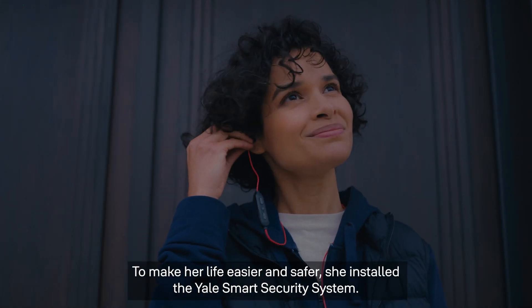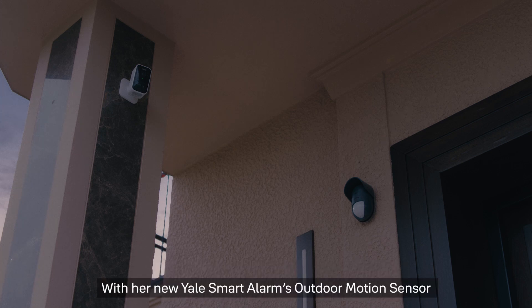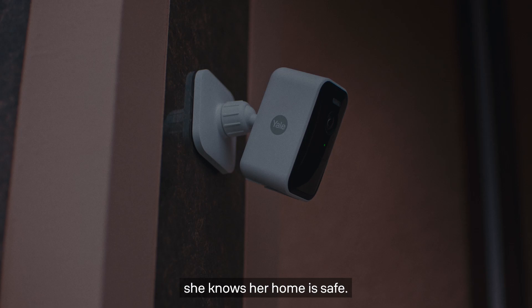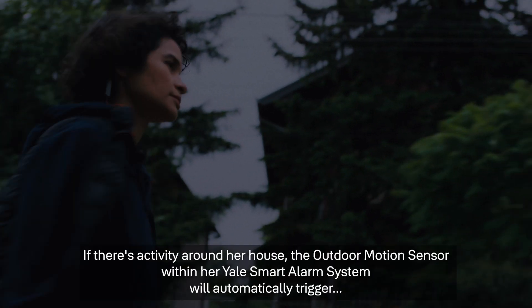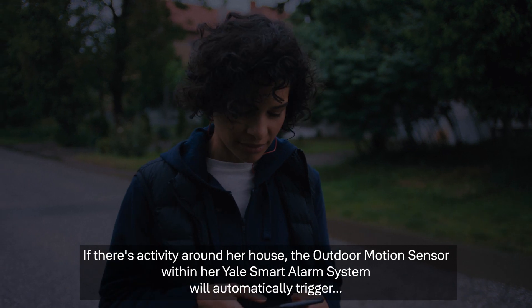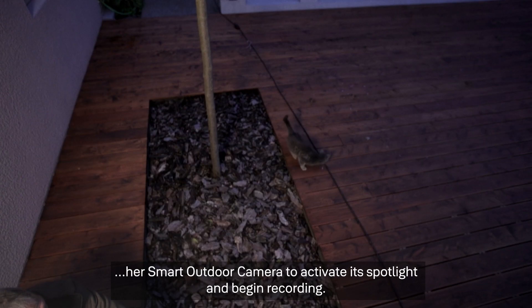To make her life easier and safer, she installed the Yale Smart Security System. With her new Yale Smart Alarms outdoor motion sensor and outdoor camera, she knows her home is safe. If there's activity around her house, the outdoor motion sensor within her Yale Smart Alarms system will automatically trigger her smart outdoor camera to activate its spotlight and begin recording.